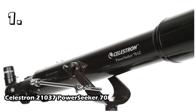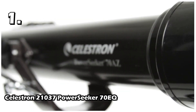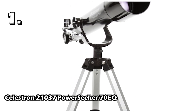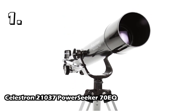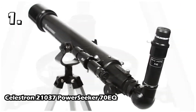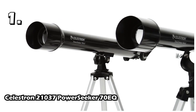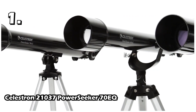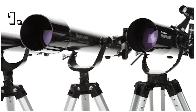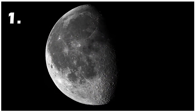The first telescope is the Celestron 21037 PowerSeeker 70EQ. This telescope is best suited for people who are on a very tight budget. It can also be used by beginners or by a child who wants to see planets with a telescope. This is a refractor type telescope with a mount with slow motion controls. Its focal length is 700mm and aperture is 70mm. With a 5mm eyepiece it can magnify 140 times, but its mostly used magnification is up to 98 times with a 7mm eyepiece.